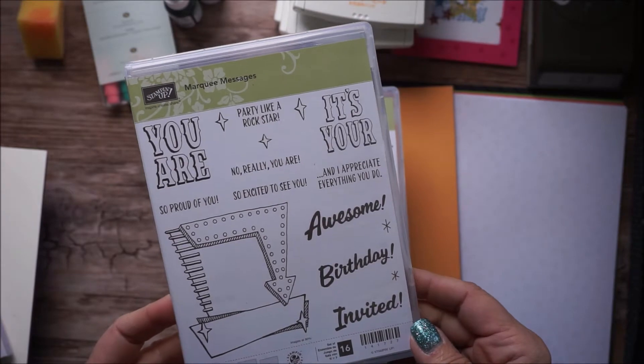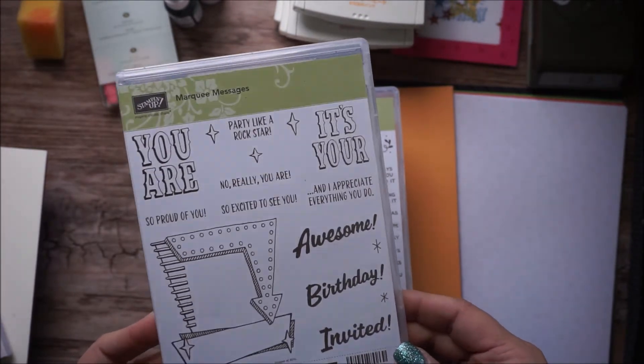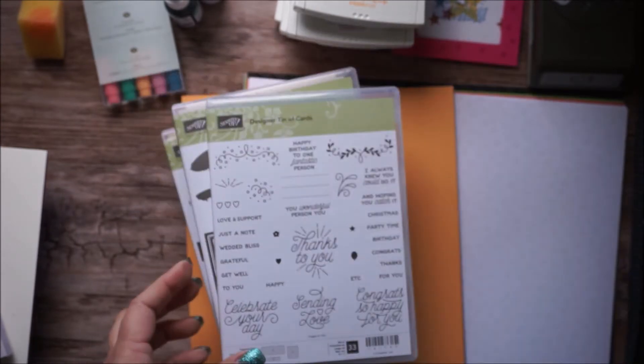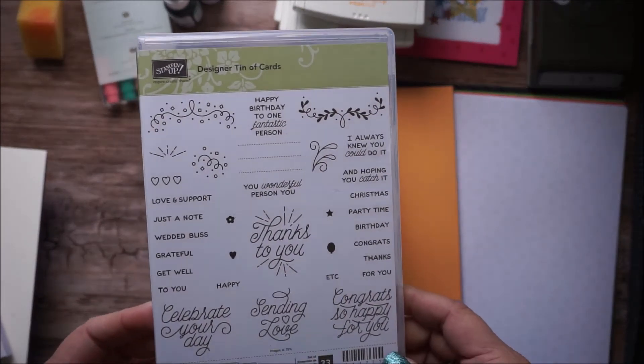This is the cutest stamp ever — so retro, so fun. This is called Marquee Messages and I cannot wait to play with it. Very excited, it's going to be some fun things to do with that.